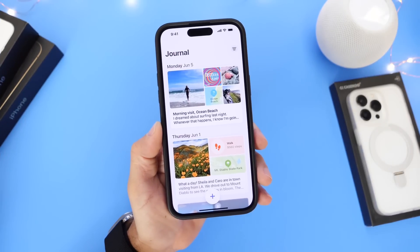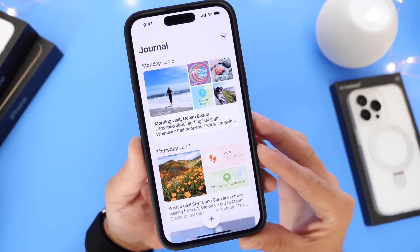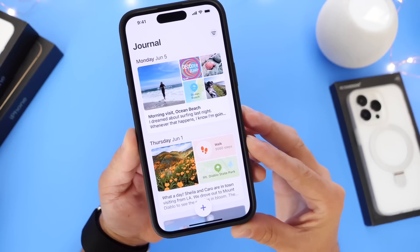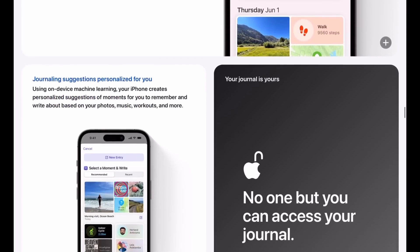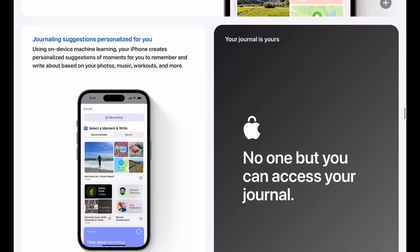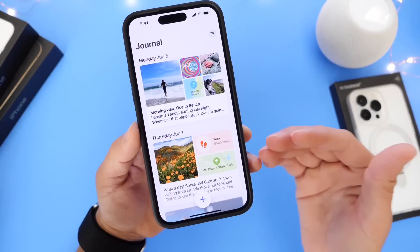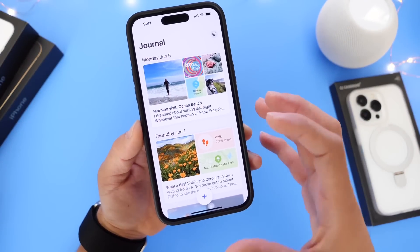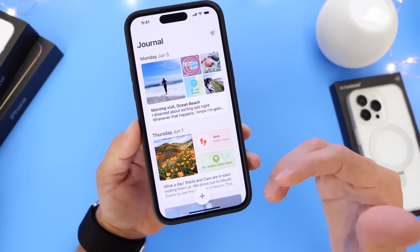The first feature is a new journal application coming to the iPhone. Apple debuted this application at WWDC and shared what the UI may look like. Using artificial intelligence, your iPhone could recommend entries for your journal — so if you go on a vacation or a trip, your journal application can log everything for you. You can also write things you're feeling, your memories, your thoughts, and go back to relive them.